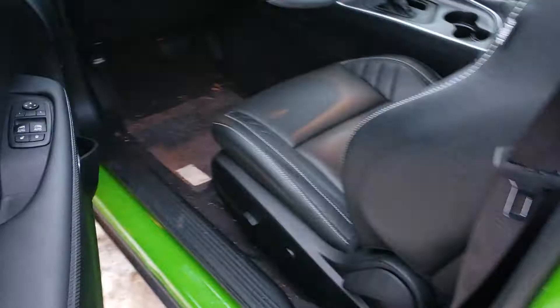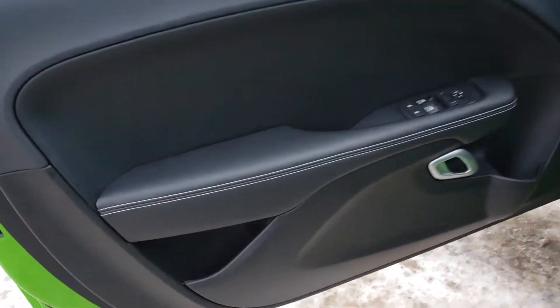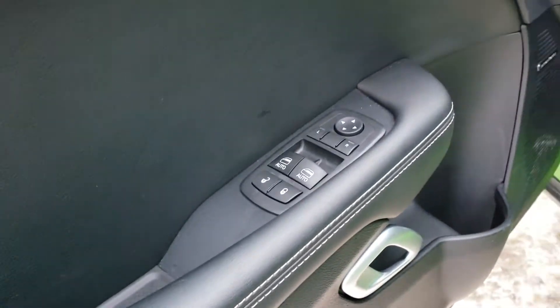Now let's go look at the inside. Beautiful look at the driver door — nice full leather with nice stitching accents and the power windows, locks, and adjustable mirrors, which are also heated and have blind spot monitoring on the mirrors.